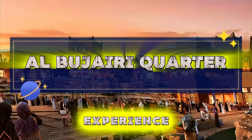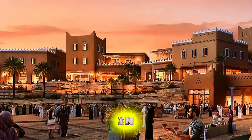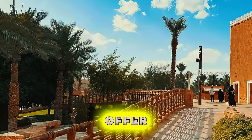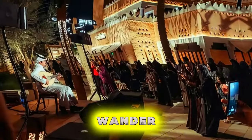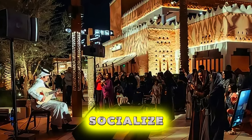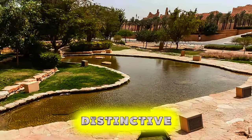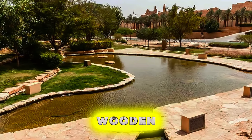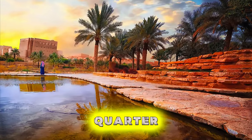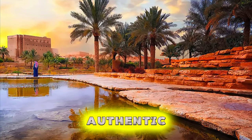Al-Bujeri Quarter. Experience the cultural vibrancy of Al-Bujeri Quarter, a historic neighborhood located in the heart of Riyadh. Explore traditional mud-brick houses, ancient mosques, and lively souks that offer a glimpse into Saudi Arabia's rich heritage. Wander through shaded courtyards, bustling marketplaces, and vibrant squares, where locals gather to socialize, shop, and celebrate their cultural traditions. Admire the district's distinctive architecture, characterized by ornate wooden balconies, intricately carved doorways, and traditional Arabian motifs. Al-Bujeri Quarter is a cultural oasis and a must-visit destination for travelers seeking an authentic Arabian experience.